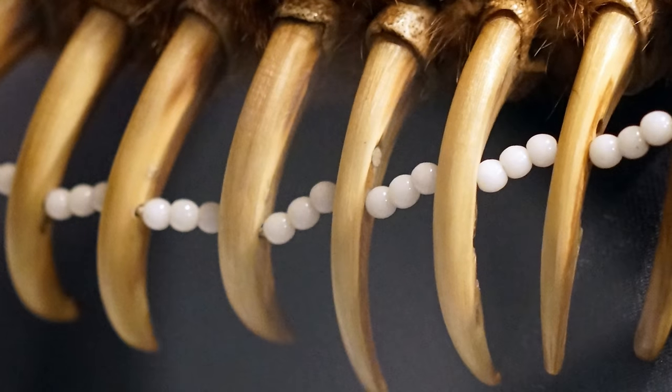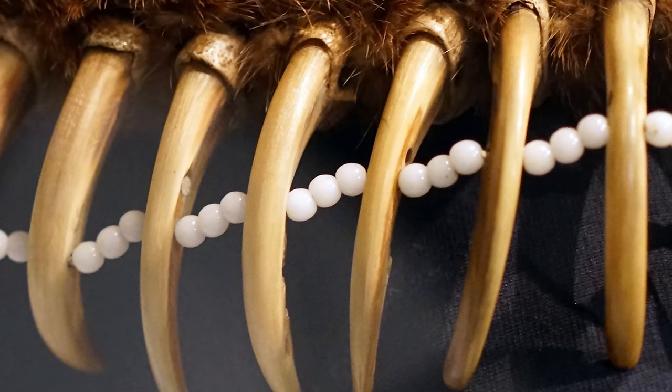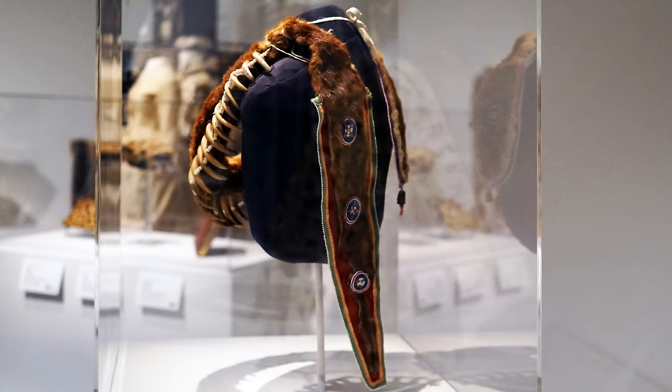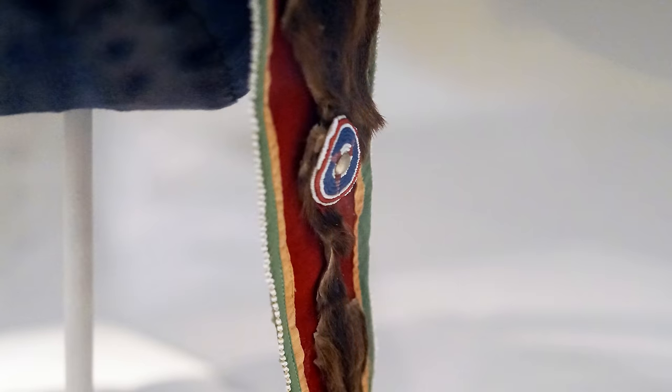One of the interesting attributes of these claws is not only the size, but also their ivory appearance. In addition to the bear claws, there is an otter pelt that wraps around over the shoulder and around the breast and then over the other shoulder. On the back side, you see the head of the otter hanging down one side of the shoulder, and on the other side, you have the tail. On the tail and the head, there are beaded elements.